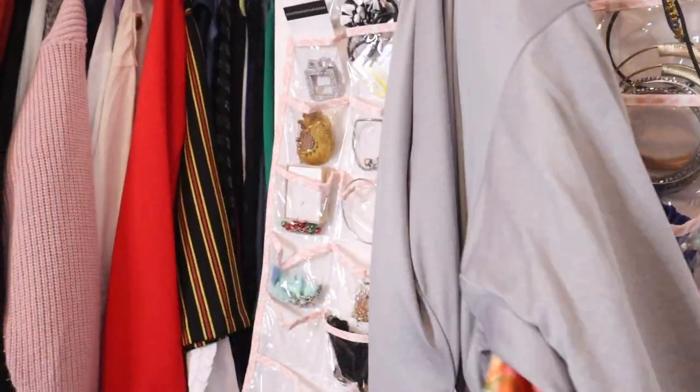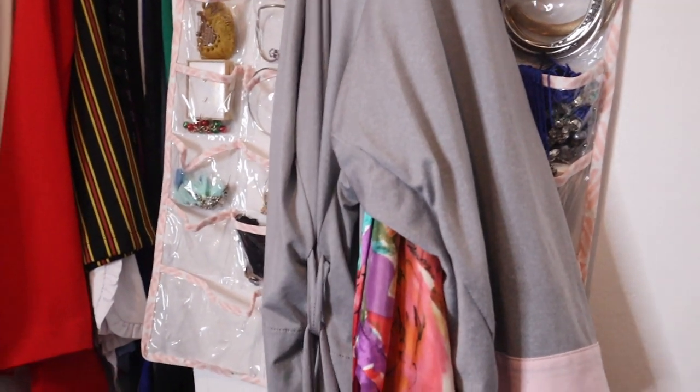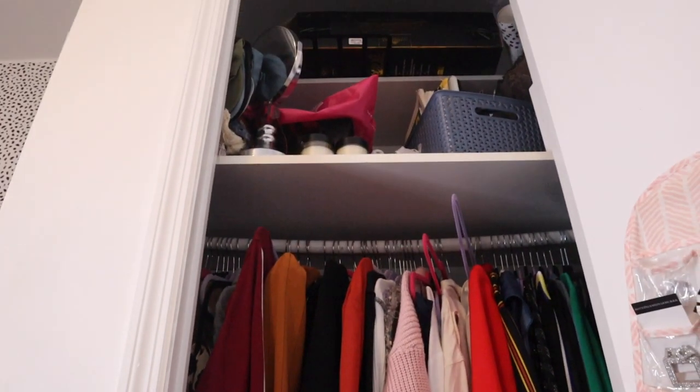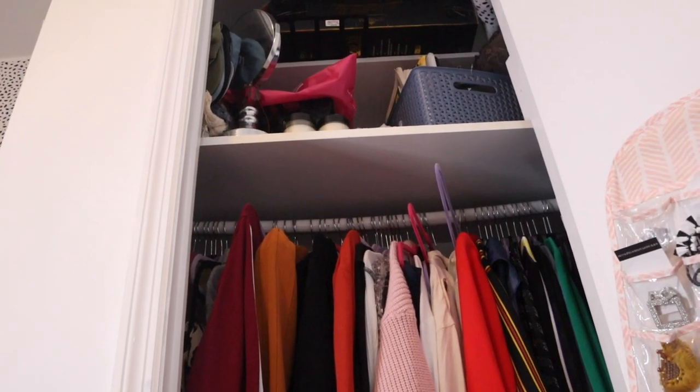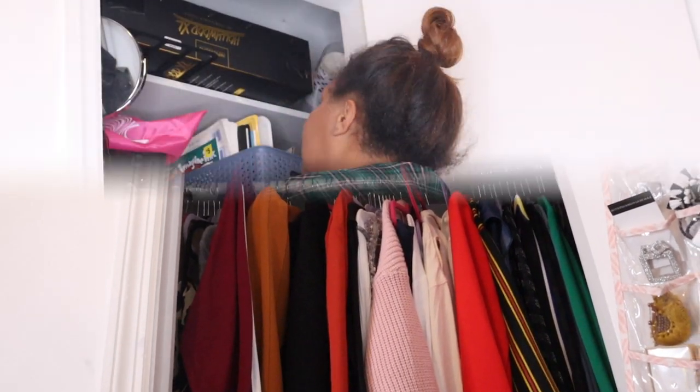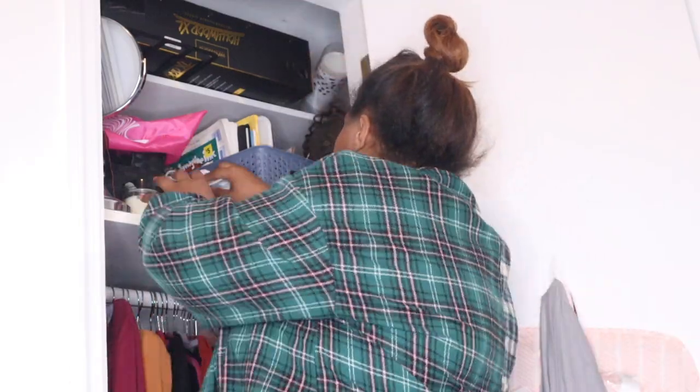On the door I just have my jewelry, and it's not even all of it — most of it is sitting in my dresser — and then my robes. So let's transform it. The first thing I'm gonna do is take all the stuff at the top. That's my first action, so let's do that.